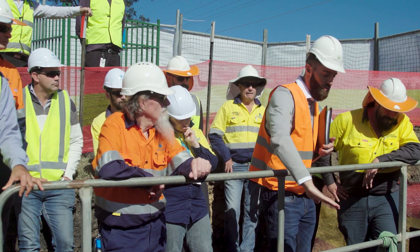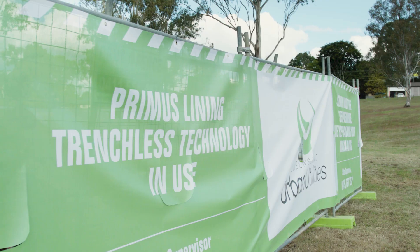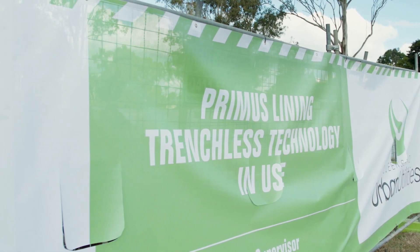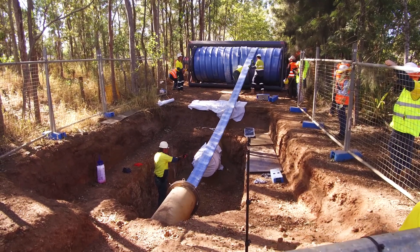The length of this project is really special because it's 1,800 metres. Primus line is a worldwide unique relining solution for the rehabilitation of pressure mains.